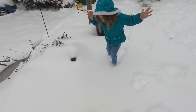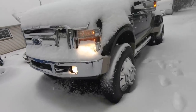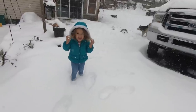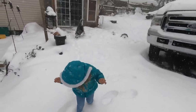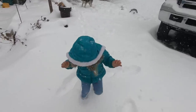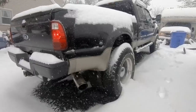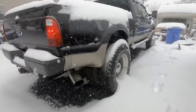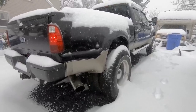It is deep. Diesel loves it. I actually love it too guys, I'm not going to lie. I actually do really enjoy snow. Let's get the truck cleaned off. It's a snow day.